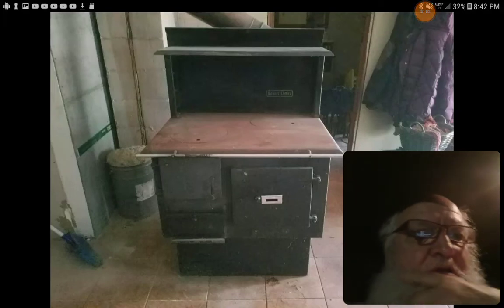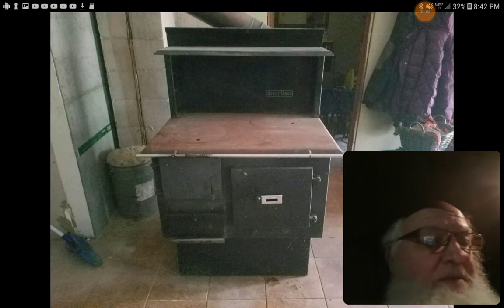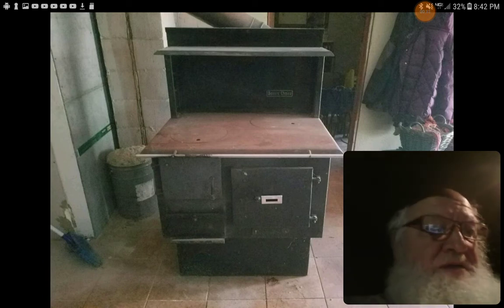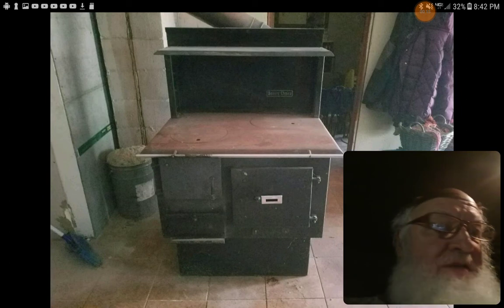Good morning, good afternoon, and good evening YouTubers. This is Jerry Diamond with How to Get Out of Babylon. I have no idea where my headset is, so we'll go with the tablet alone.